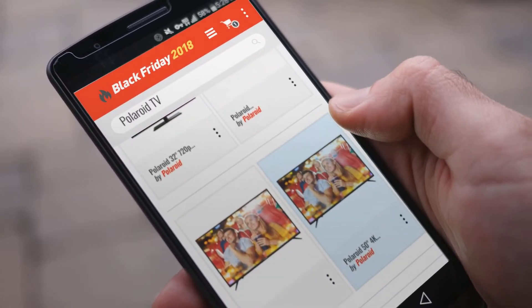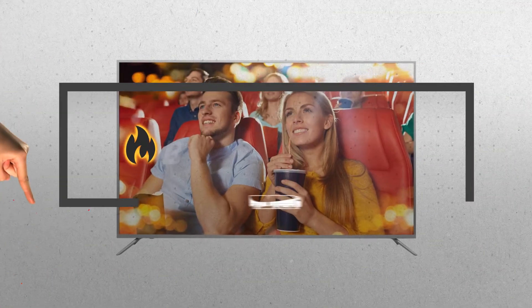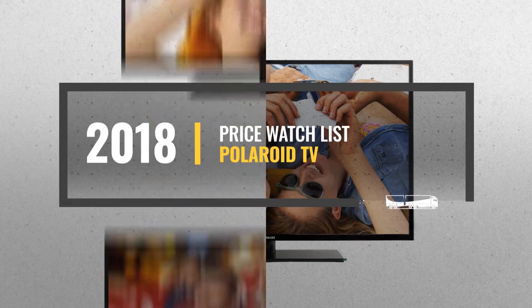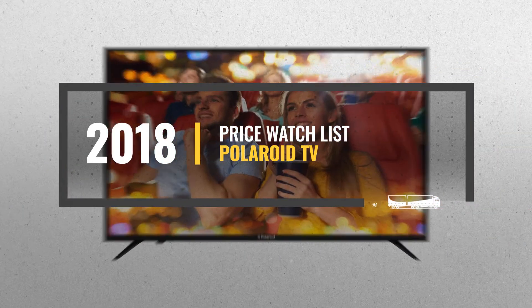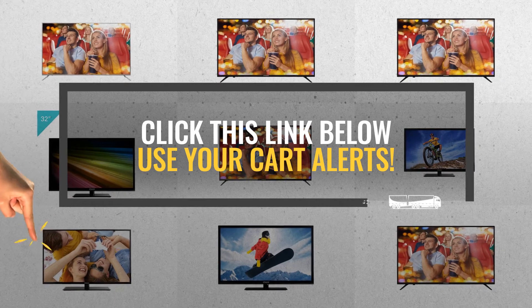Looking for a Polaroid TV to buy on Black Friday? Luckily for you, we are here to help. Here are the best selling models you should consider. And the best part? We will send you a specific alert when one of these products is on a Black Friday sale. All you need to do is click the link below, and we will do the rest.